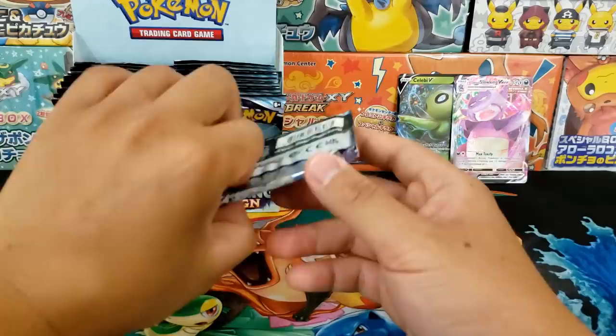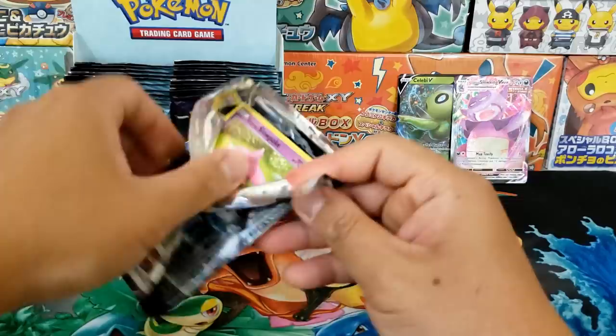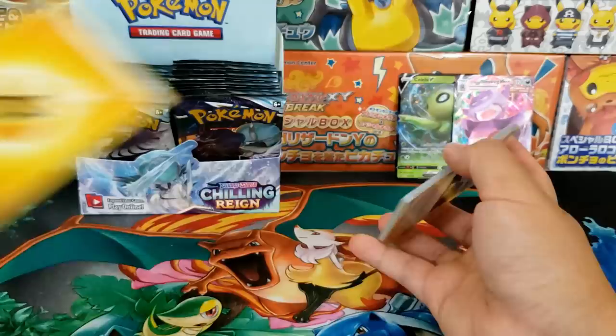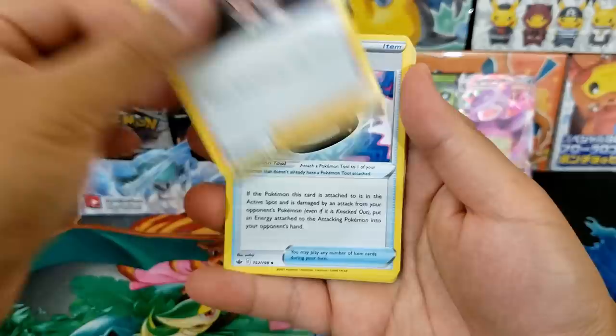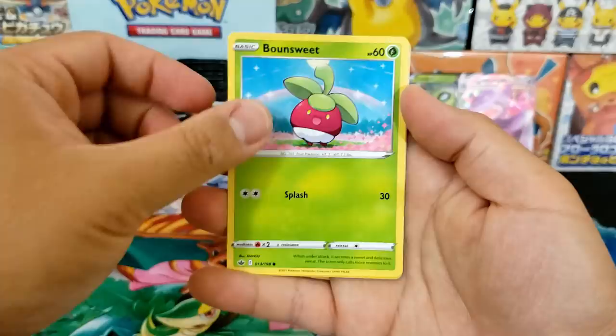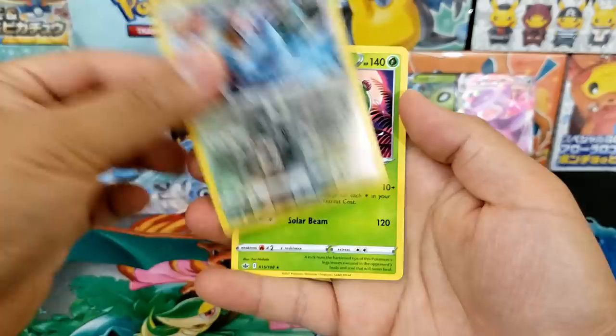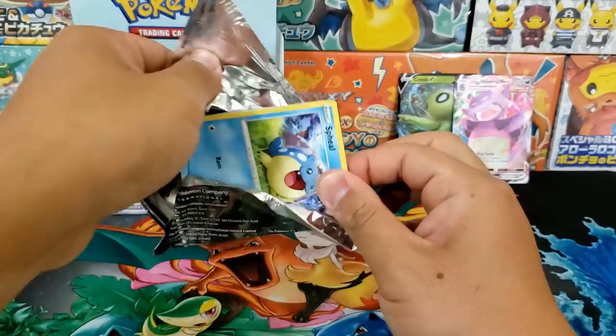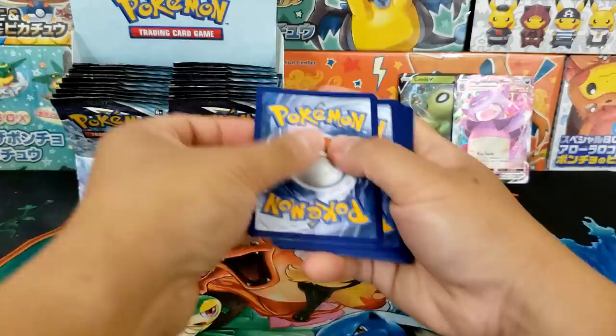Only two Ultra Rares so far. How many Ultra Rare hits should we expect inside of our booster box? I would say 10 would be a good number — realistically you should get 12 hits, but probably two or three of those will be holo rares. We got ourselves Flannery — I love Flannery, she's one of the gym leaders from Ruby and Sapphire. I am a huge Ruby and Sapphire fan; I think those were some of the most fun games.